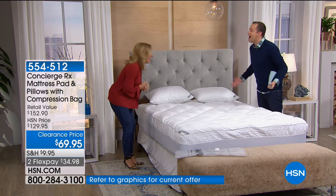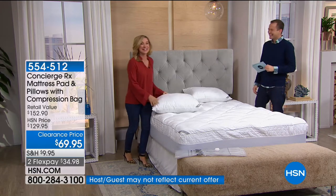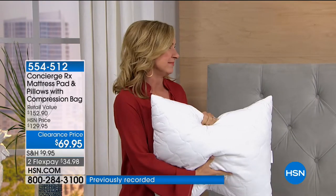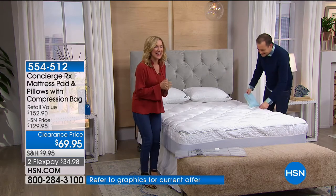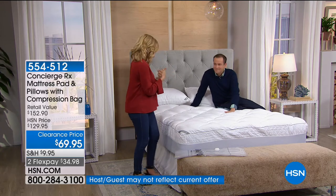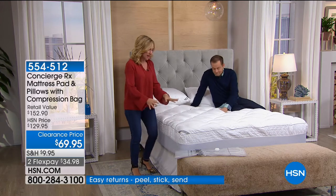We had a caller earlier who said, 'What — I get pillows?' You're getting it all. This is from our Concierge RX line — it's about comfort, protection, and an amazing fit. One of the best-fitting mattress pads we've ever done, renewing all your basics at once. With only seven minutes left, we've got limited stock, and this is a crazy value — designed exclusively here at HSN, you can't get it anywhere else.